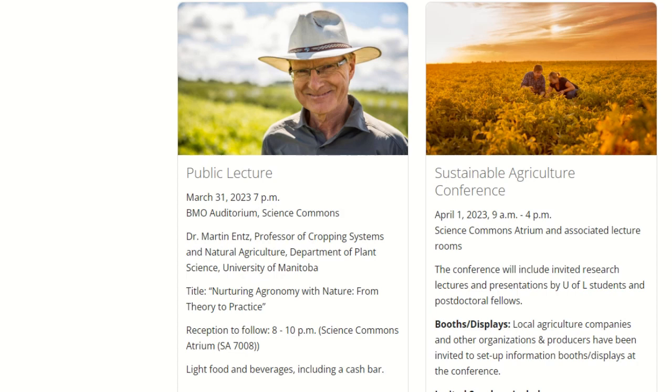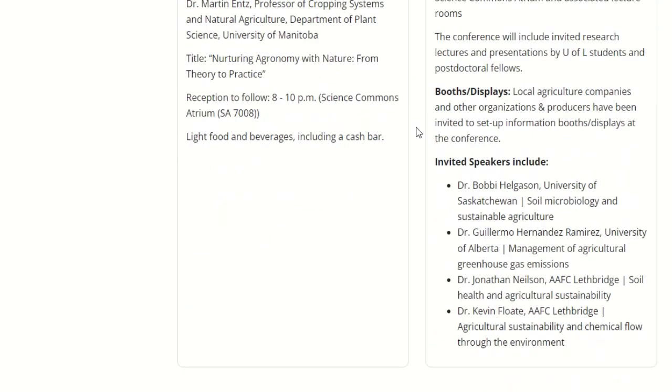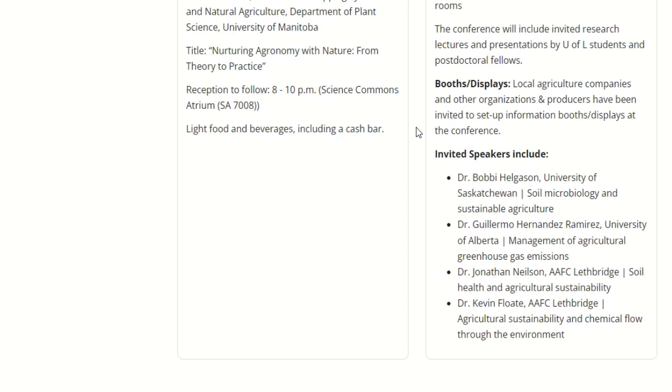That's on the Friday evening, and the following day there's a mini conference going on, and there'll be speakers on soil microbiology, greenhouse gas emissions, and some of the local research that's happening here. There will be a small trade show and I will be set up with my booth there, along with Aline. So we hope to see you there.